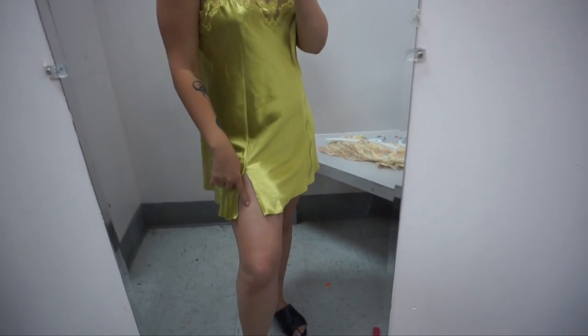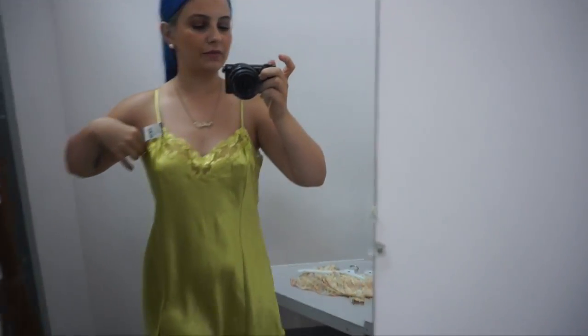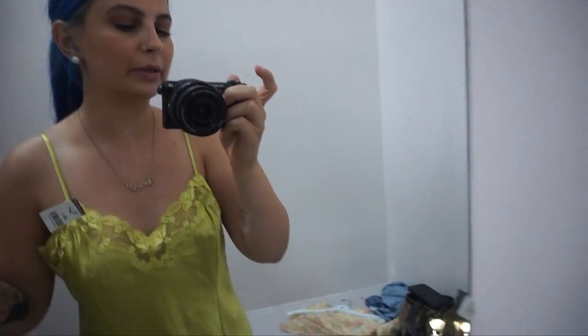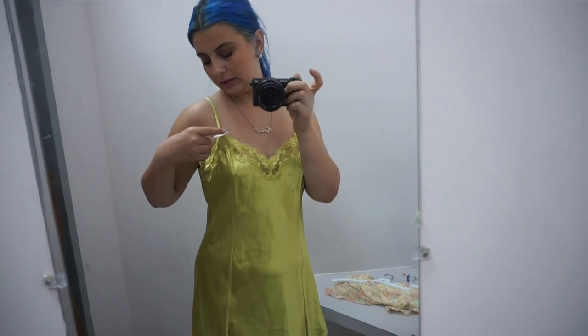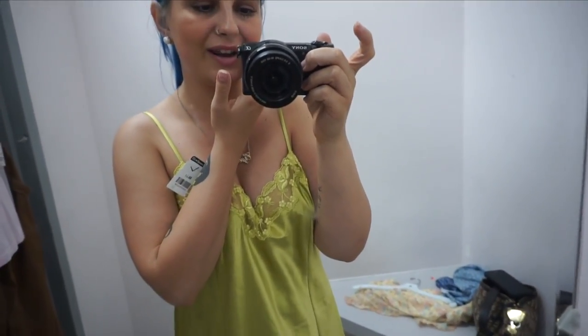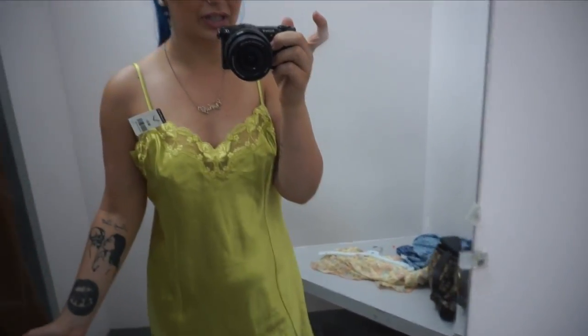The first little thing is this Victoria's Secret little slip dress. It actually has this cute little cutout and it is a large — I honestly didn't think it was gonna fit because usually if it's a large it never fits, but it fits pretty well. I'm probably gonna wear a little graphic tee under this, and I think that'll be so cute. This one is seven dollars, which is a little bit pricey, but for Victoria's Secret it's pretty good.